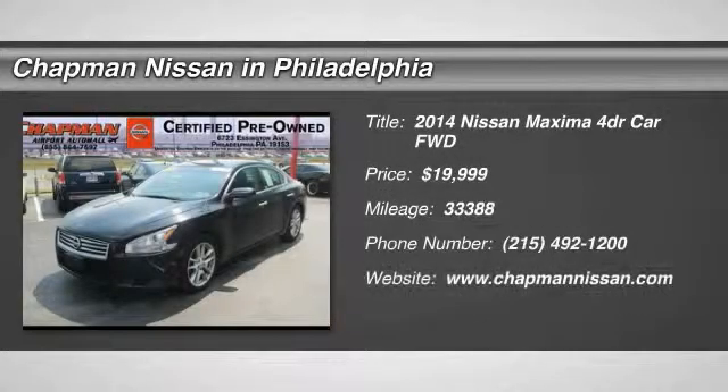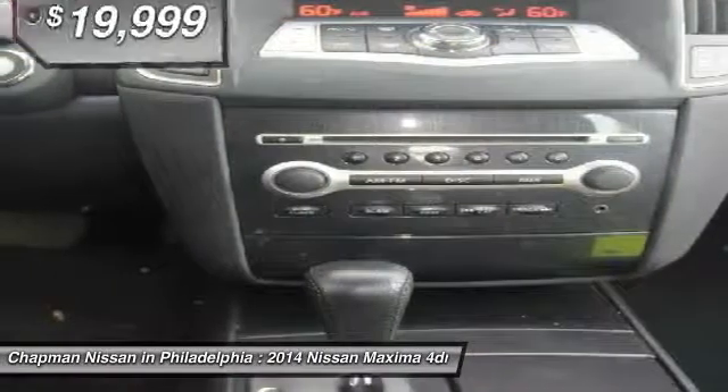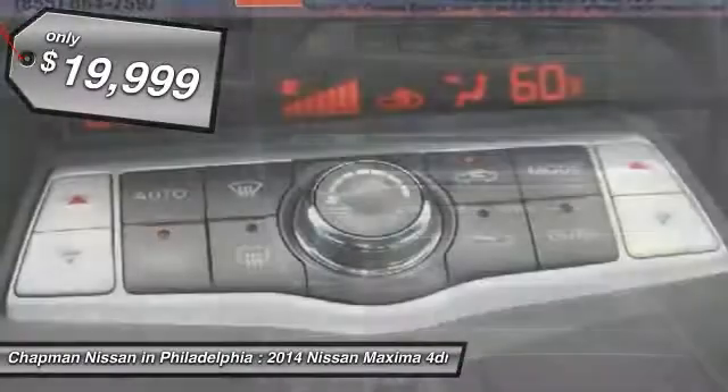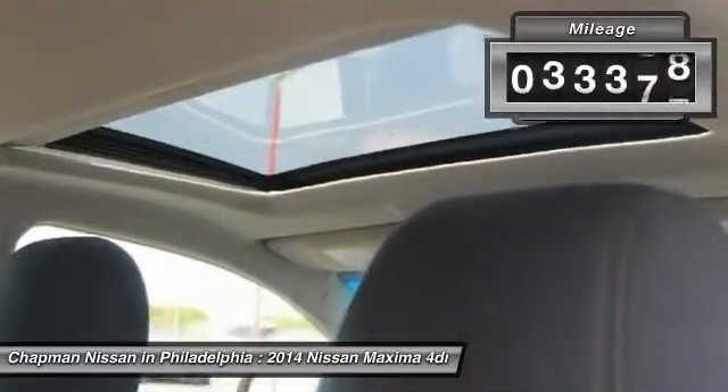Priced below the market average, Carfax 1-owner certified, Motor Trend certified, sunroof, new arrival, priced to sell fast. The super black 2014 Nissan Maxima is priced right — it has 33,388 miles and an interior that looks great. We have sold several Maximas.